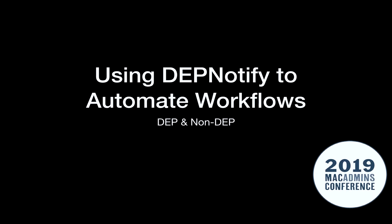Hello everyone. My name is Hoppy Shaw and I'm presenting today on using DEP Notify to automate workflows. This is the first presentation I've ever given in 40-plus years on the earth to this many people. I've spoken to a lot of smaller groups but this is the first time in a conference setting, so any mistakes I make right up front, you guys will give me just a little break, right? All right, awesome.